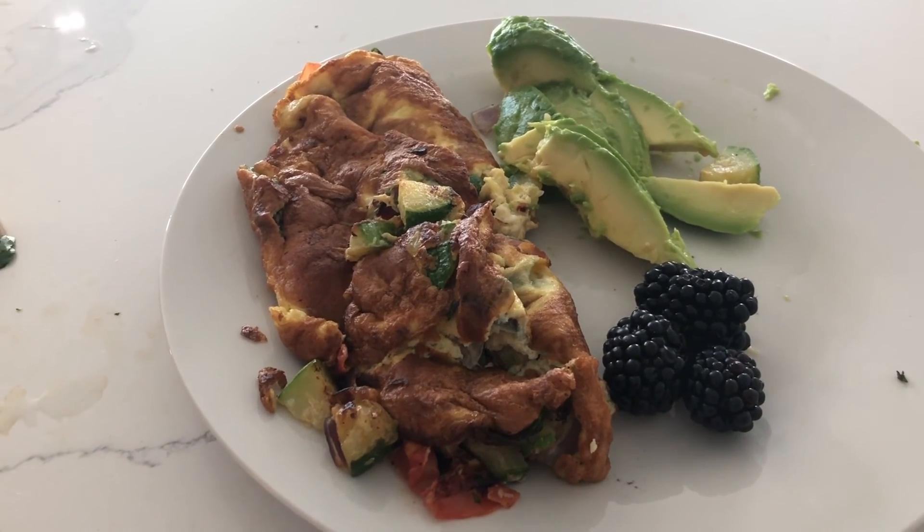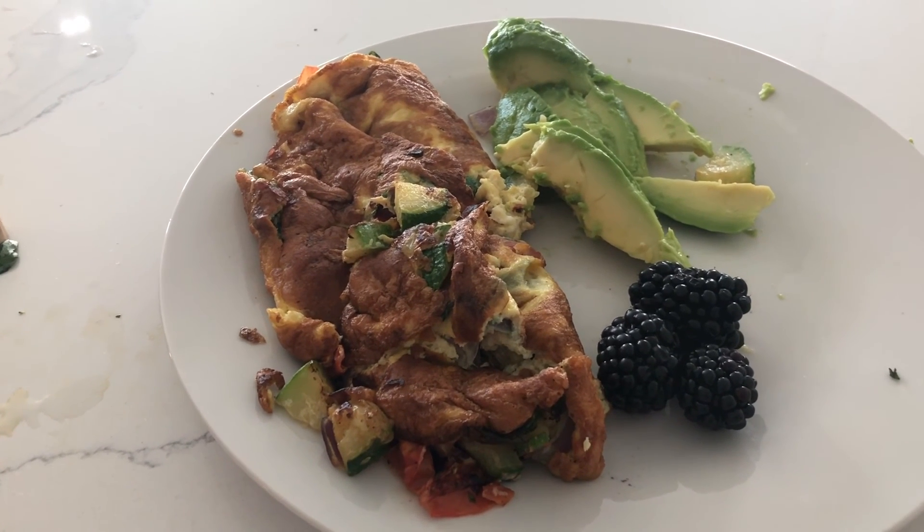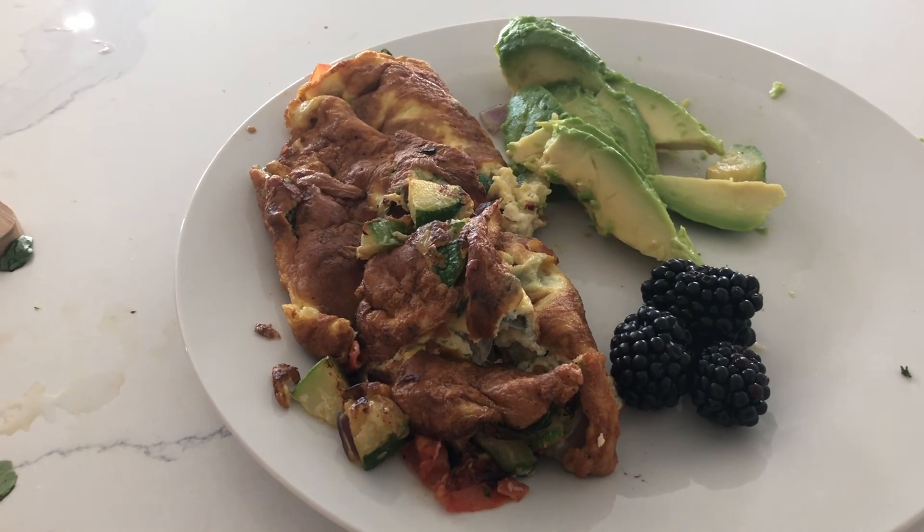You eat a meal like this and you will be ready to tackle all the hard tasks for the day. Now go for it.